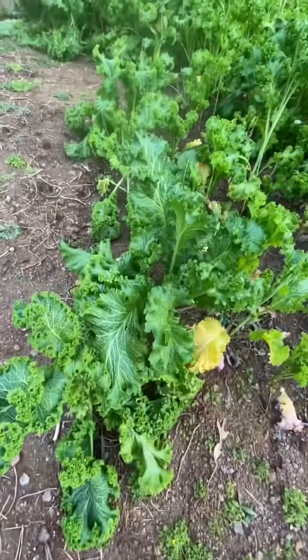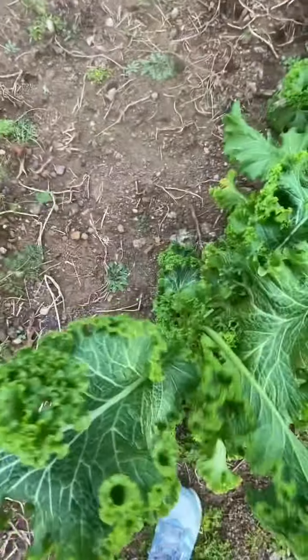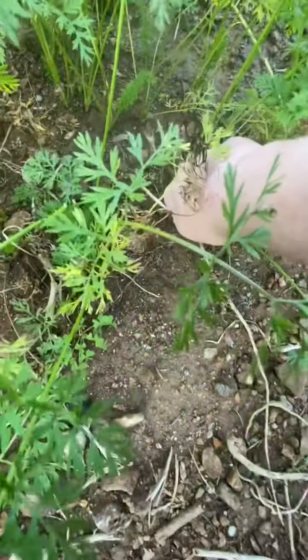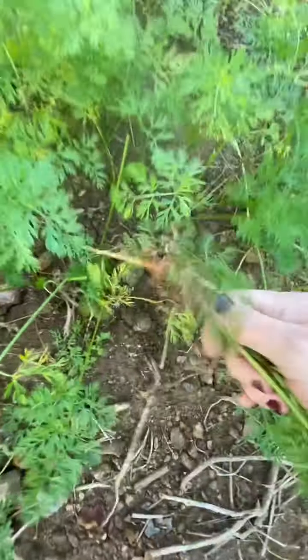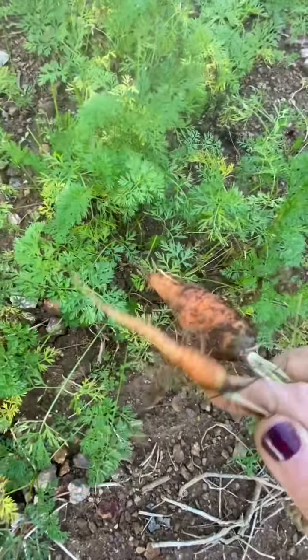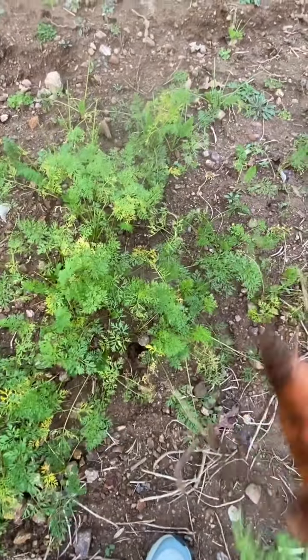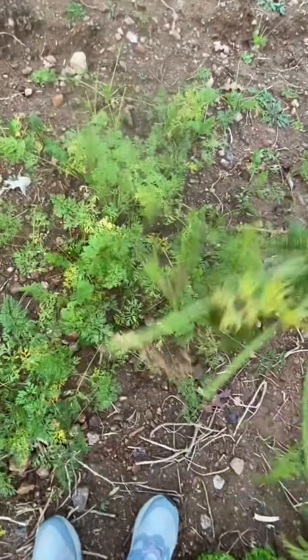We just scattered the seed and said we'll just try this. I will say our mustard did great — it actually did really well. See, that's what happens when you don't thin them out: you get these little bitty carrots. But hey, it's chicken food right there. Anyways, that's what carrot tops look like, and that's what they look like after the deer's gotten a hold of them.